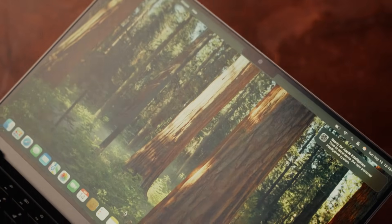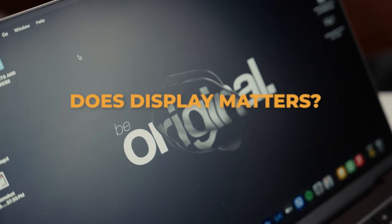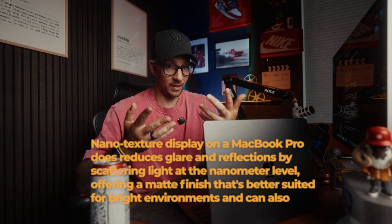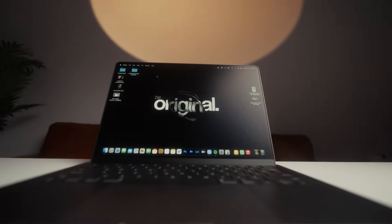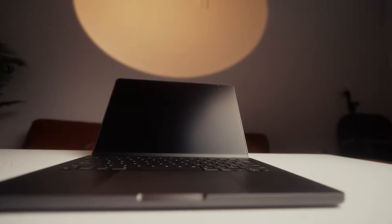One thing I would say you have to get if you're a creator on the go — editing photos or videos outside — is the nano texture display, whether it's 14 or 16 inch. It's only $150 more, and it is very much worth it. There's no reflection, it looks better, it looks sleek, and there's no color deformation. It's a must.